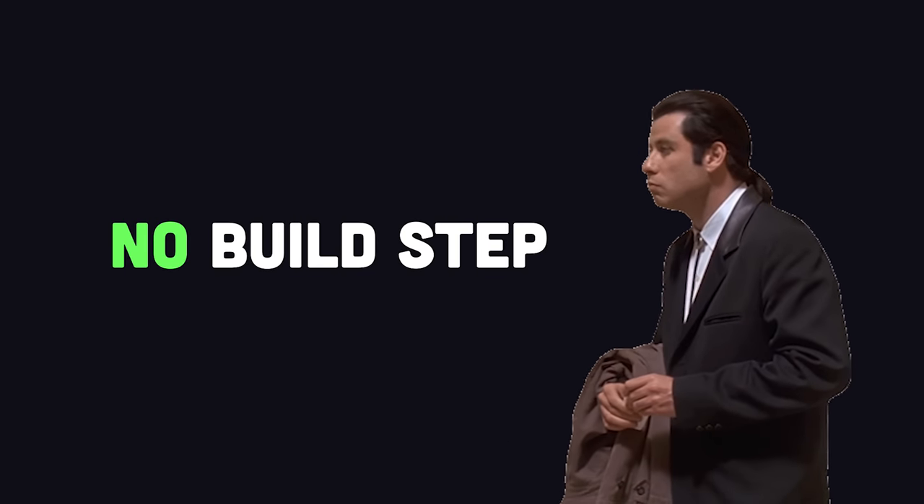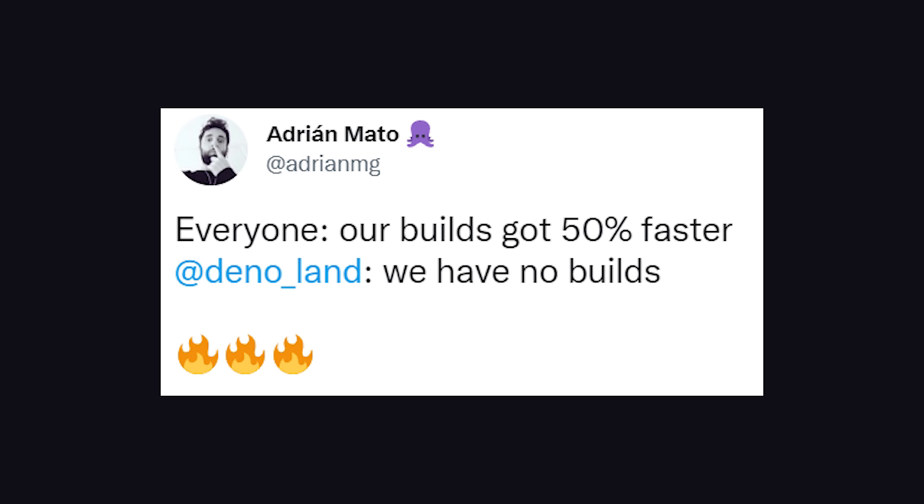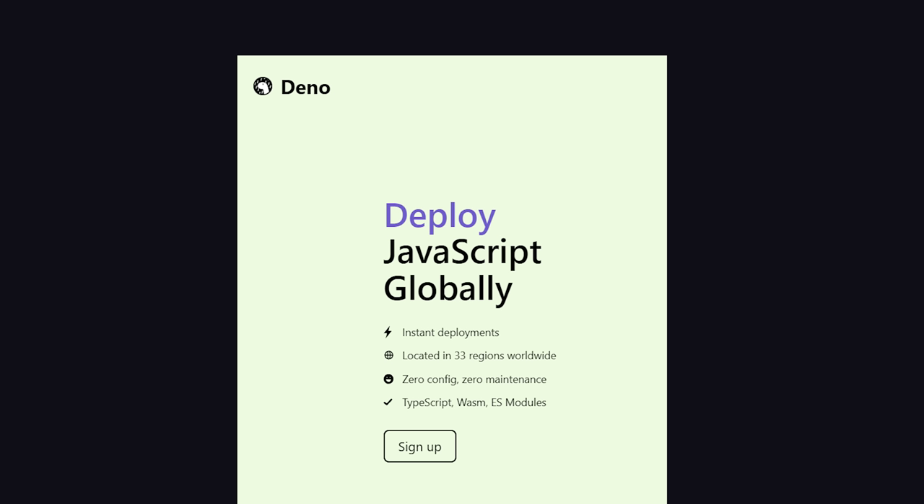In addition, you can build and deploy your app without a build step. While most JavaScript developers are bragging about increasing build times by 10%, Deno developers just don't even have a build step. Fresh can be deployed to the edge instantly with Deno Deploy. The simplicity here is really awesome.